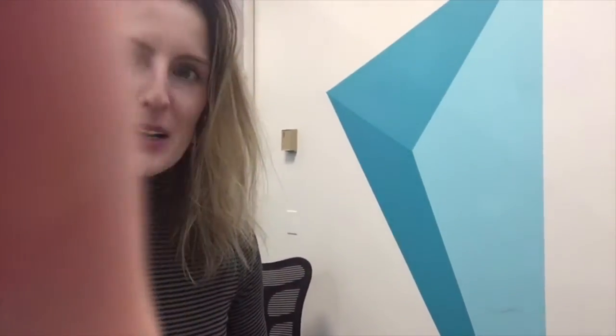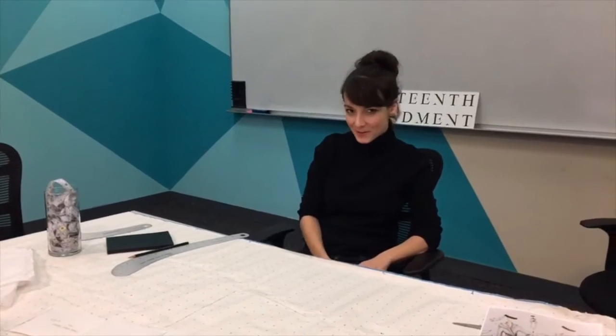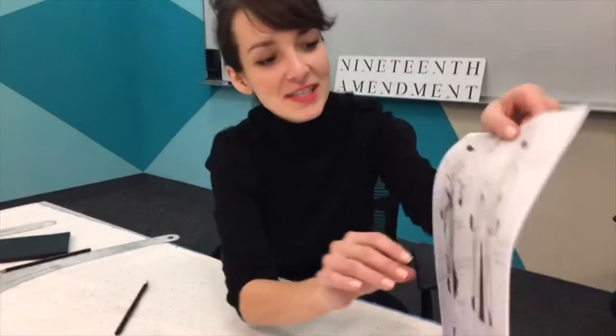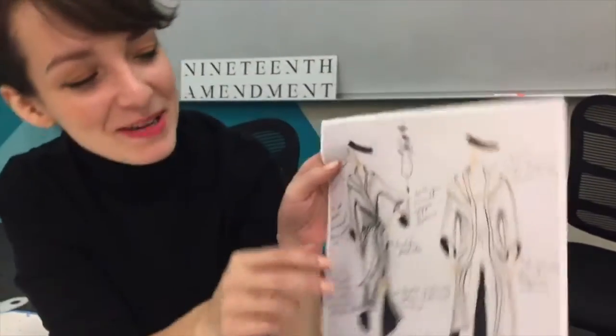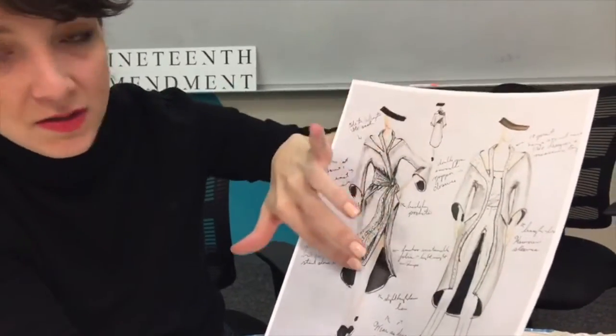So if you find a manufacturer on 19thamendment that you really like to work with, you should definitely ask them about their pattern making — they can include it as a full production sample service. And if you do need other help, we can point you in the right direction. So that's kind of a very brief pattern making 101. I'll be working on this probably most of the weekend because this will take me at least half a day.